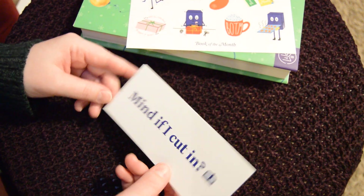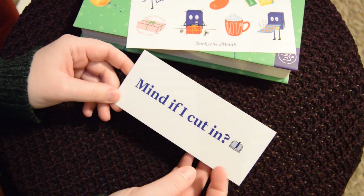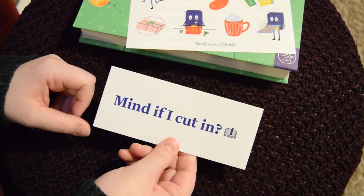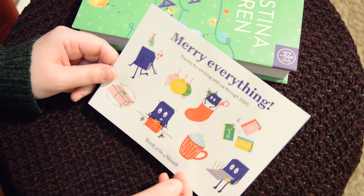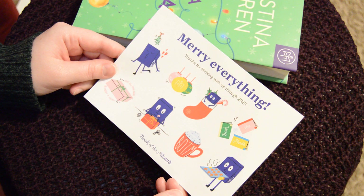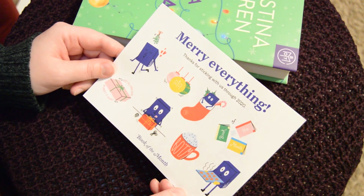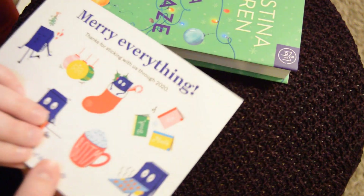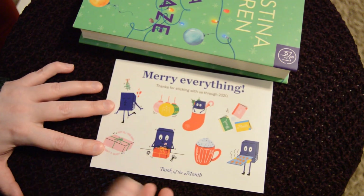There's also what looks like a little bookmark — it opens up, it's cute. Probably won't use it but it's a nice touch. And they also included stickers! I could decorate my own bookmark with those. It's almost Christmas, about five days away, and the box even has a little holiday message — "thanks for sticking with us through 2020" — which is really cute.